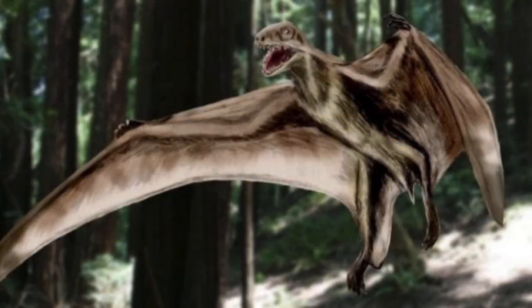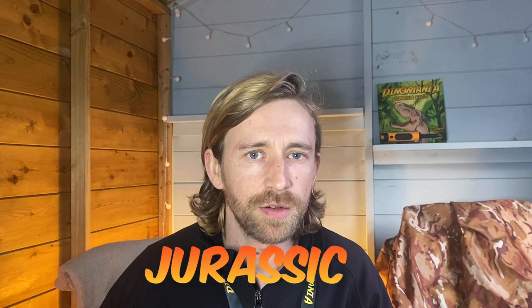Today we're going to talk about the Gellopterus. Now this was a small pterosaur found in Mongolia, dating back to the Middle Jurassic, about 160 million years ago, so it's a pretty long time.